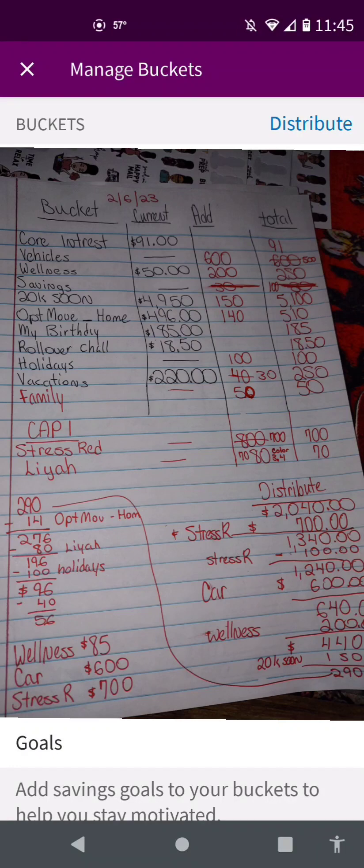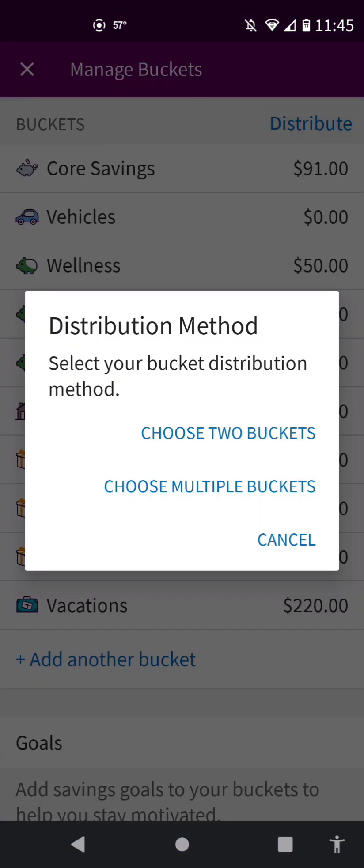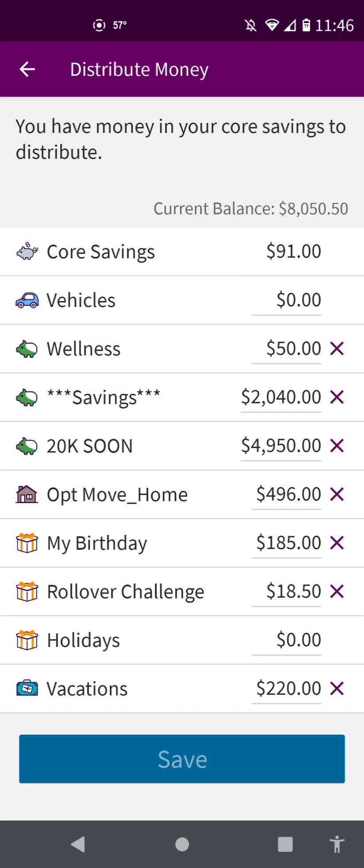Hi everybody, so what I'm going to do is go ahead and distribute my $2,040. I have everything written down, which I will show you in an actual video, but this is just a recording for now. I already have the totals.